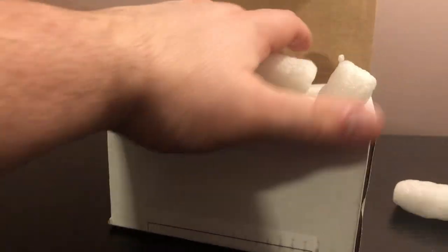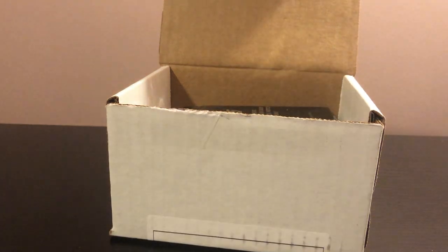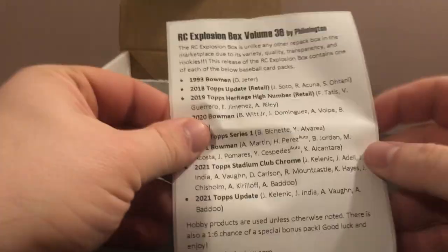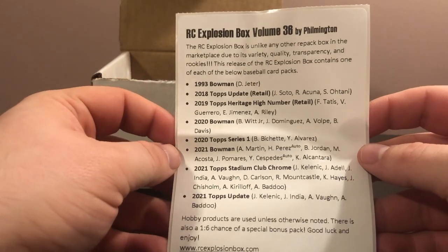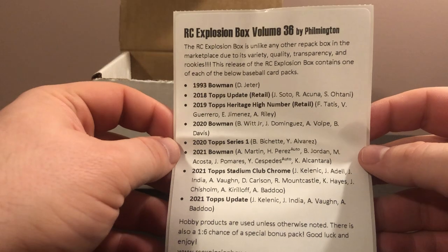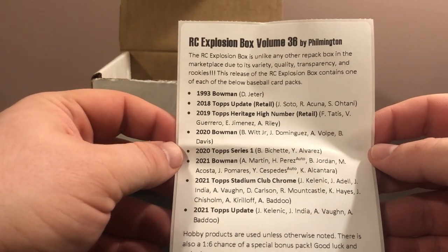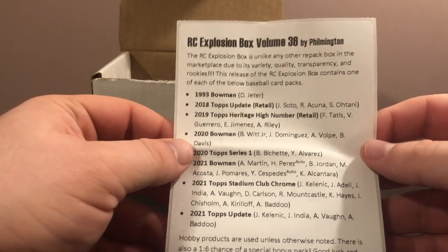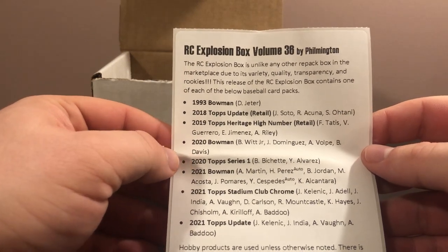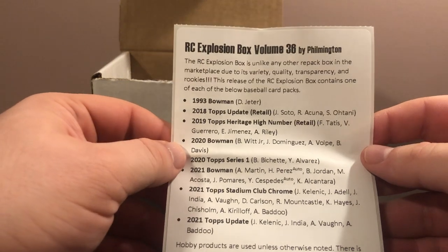Definitely an awesome accomplishment putting those together for such a long period of time, and I know everyone who buys these is generally extremely pleased with them. Let's take a quick look at the lineup and then we'll dive right into the packs. This month was actually the December box — I know it's January but I'm a little behind. He had '93 Bowman — you're looking for Jeter there — and 2018 Topps Update, a retail pack with some potential monsters: Soto, Acuna, Ohtani.